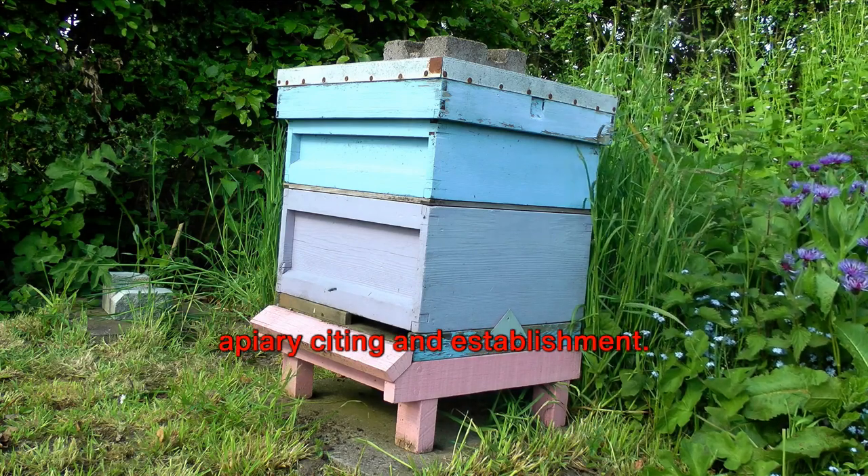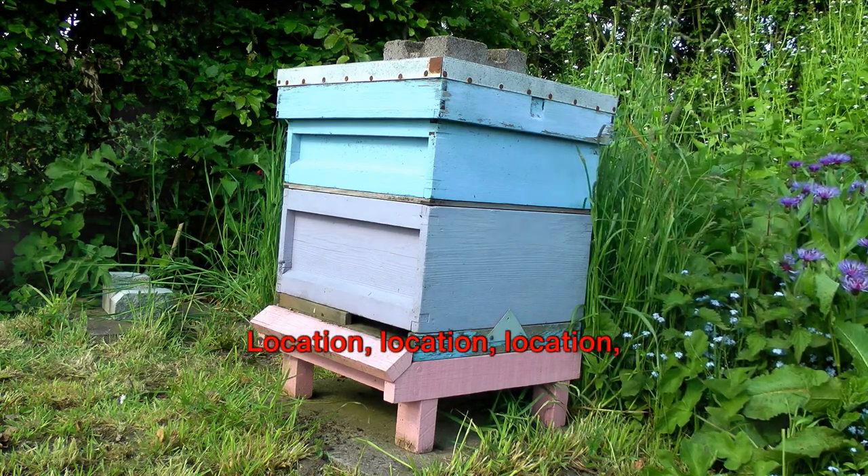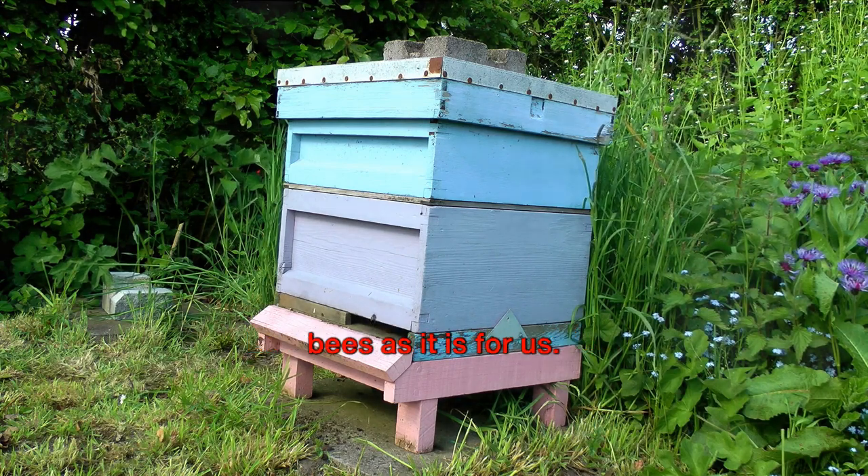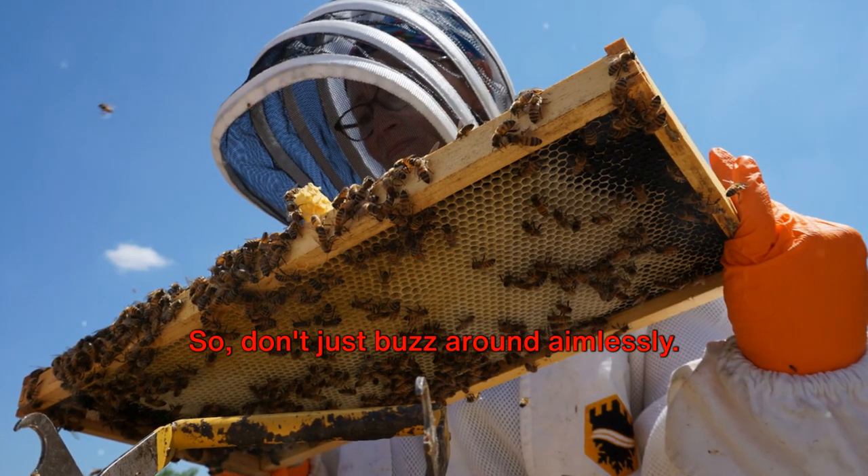Step 3: Get to grips with apiary siting and establishment. Location, location, location — it's just as important for bees as it is for us. So don't just buzz around aimlessly.